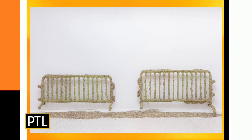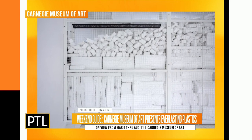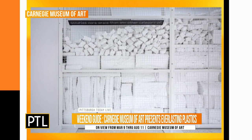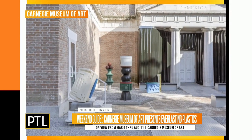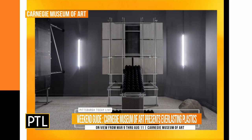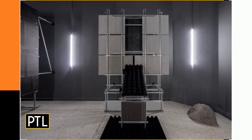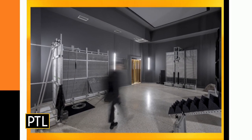We got to stretch it out a little bit and talk about a very cool exhibit that's opening this weekend at the Carnegie Museum of Art. It's called Everlasting Plastics — new work from five artists from around the country working with plastic. You see some of it there: kind of sculpture, kind of architecture, kind of these installations. Very, very cool stuff. This is the second appearance of this exhibit after Vienna — first stop Vienna, second stop Pittsburgh.